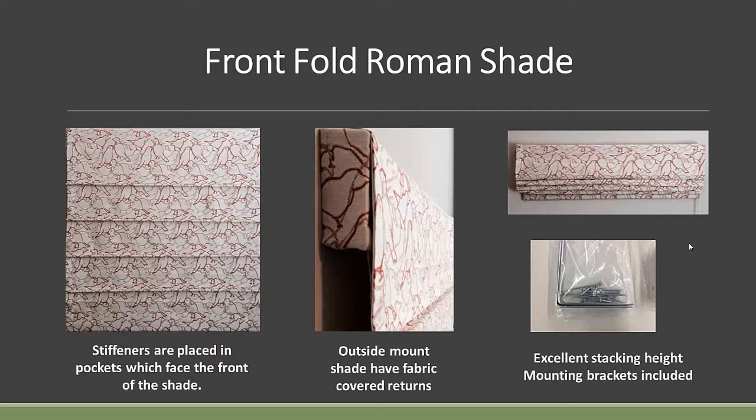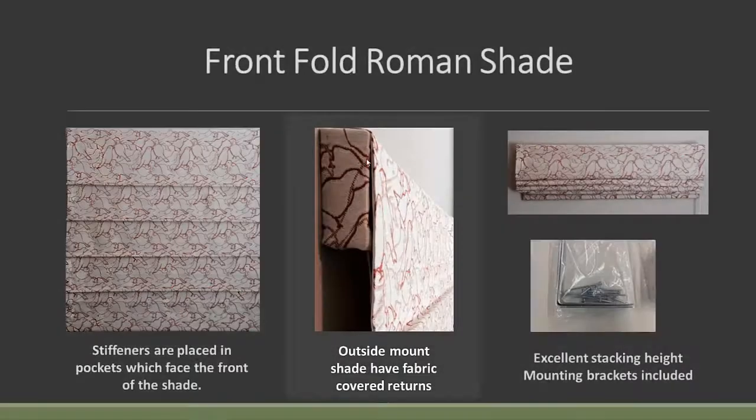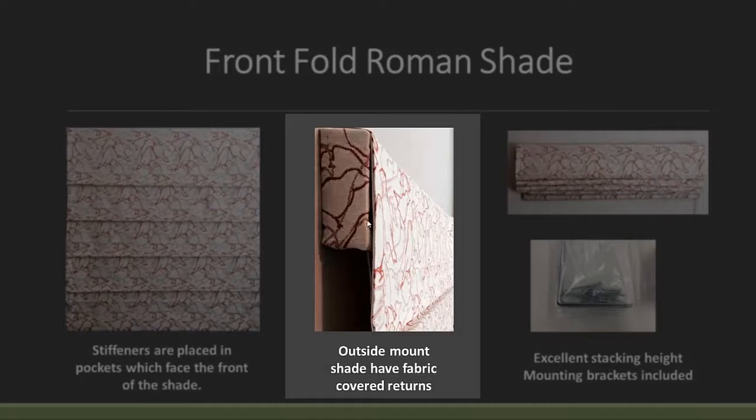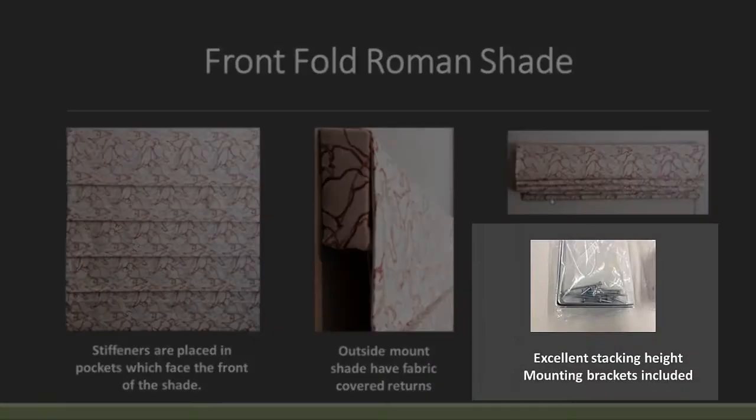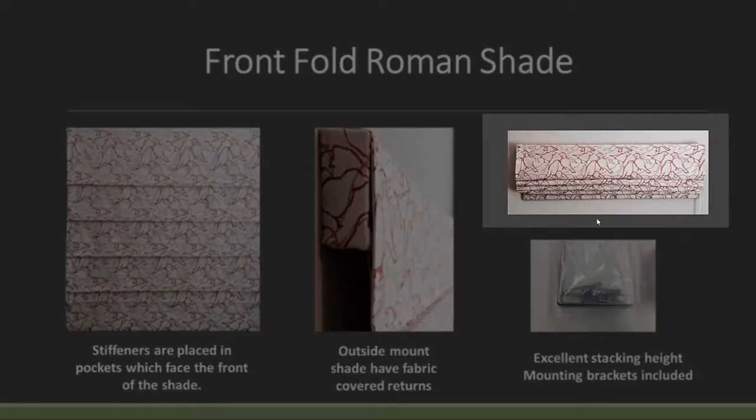Let's jump off the flat shade and look at the front fold Roman shade. The dowels are approximately every six inches apart, and we use a stiffener inserted into the pockets once they're created. Here's a view of an outside mount shade — on an outside mount we put a little end cap on the end of the shade and send it with an L-bracket. This shade is also a great shade for stacking — it stacks up pretty much just like a flat Roman shade.